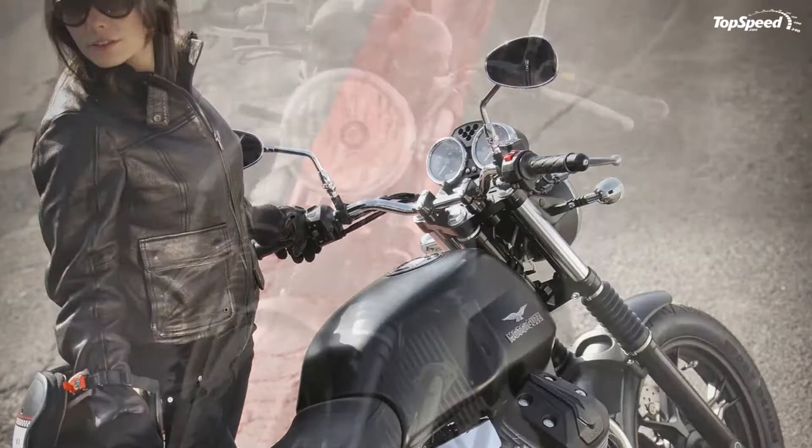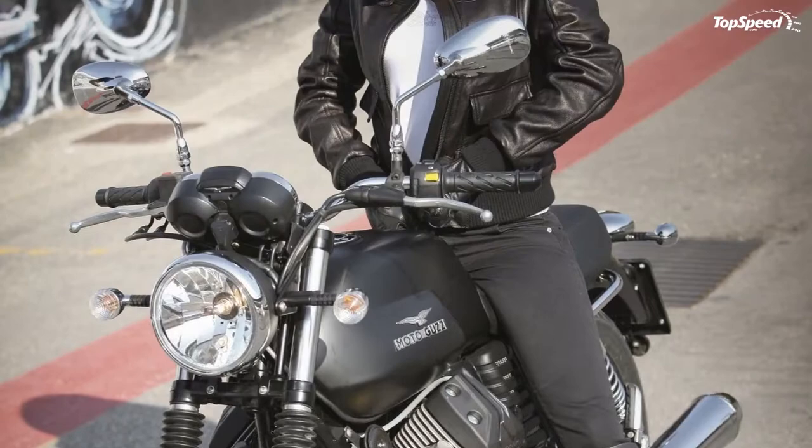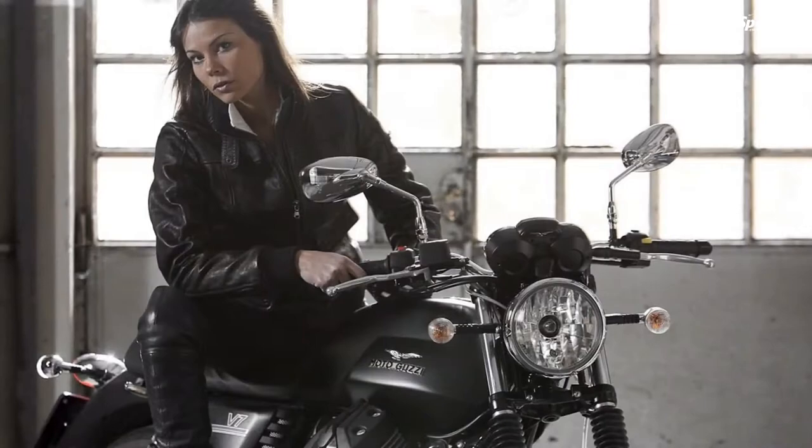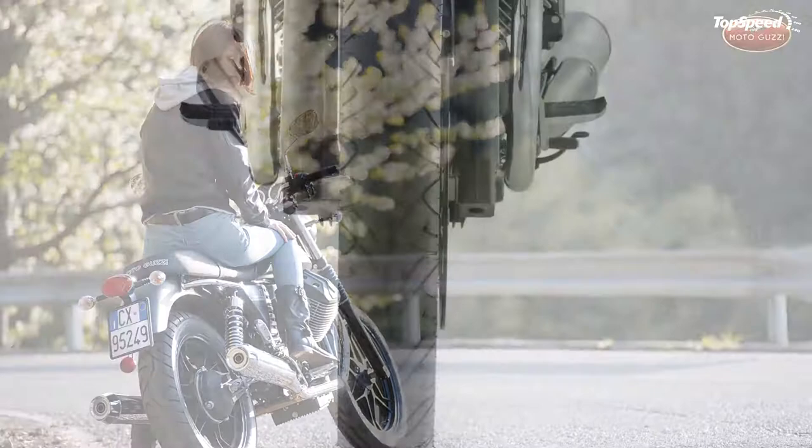With a lower seat height, striking colors, and a spirited engine, the 2013 Moto Guzzi V7 Stone is ready to satisfy your highest standards. The new model is also pretty easy to customize, offered with an array of accessories and features including the new 750cc, 90-degree V-twin engine.